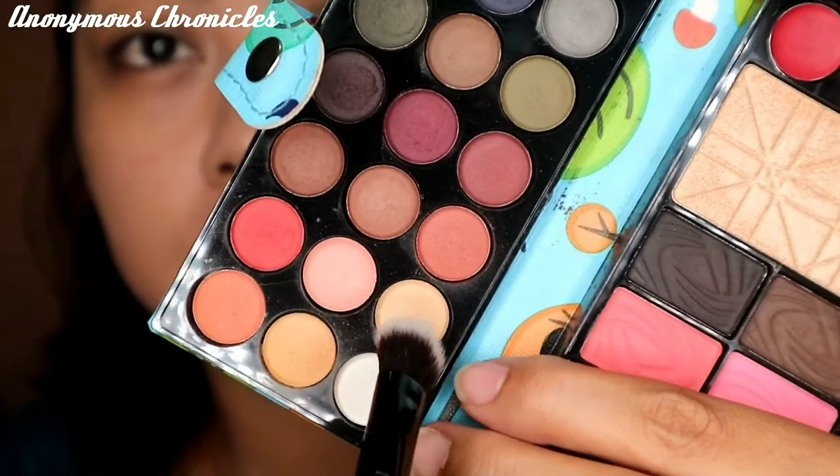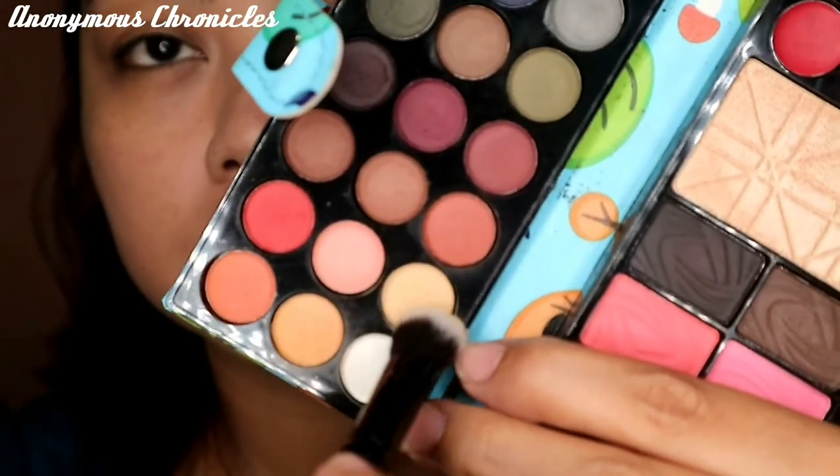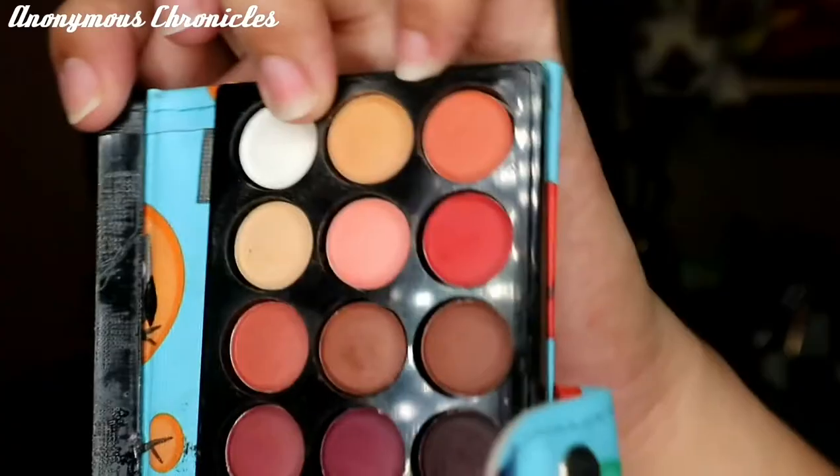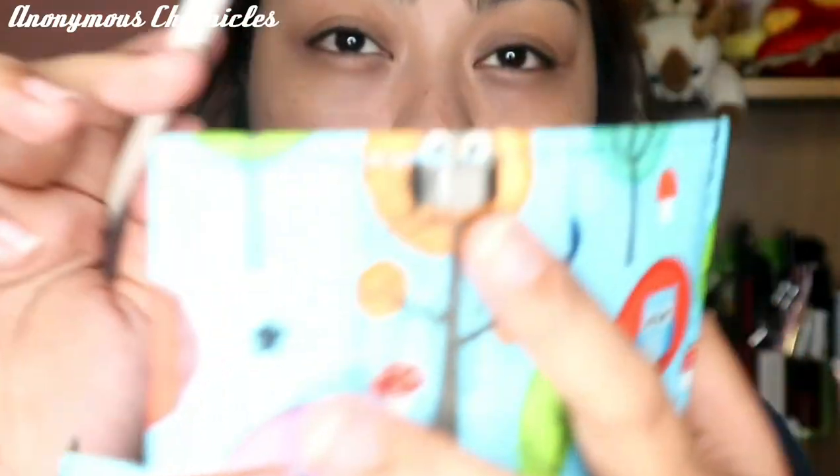So magsisimula tayo dito sa parang cream shade — ito yung gagamitin natin na pinaka base para sa ating transition. So ilalagay ko lang siya all over my eyelids. And then let's go to this darker brown shade — medyo powdery siya. So ito yung gagamitin natin na pang-contour ng ating eyelids para mas ma-define yung crease ng eyelids natin.